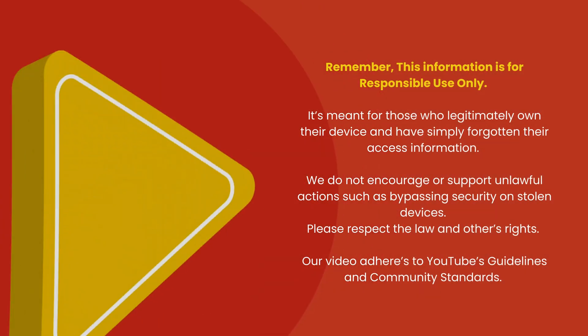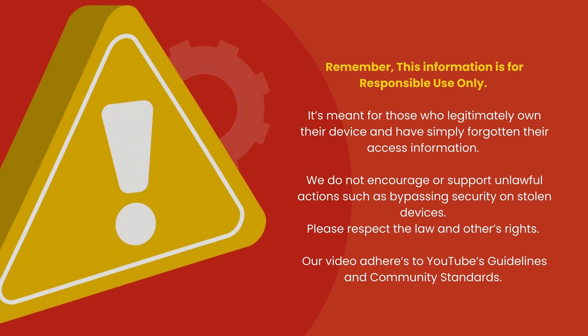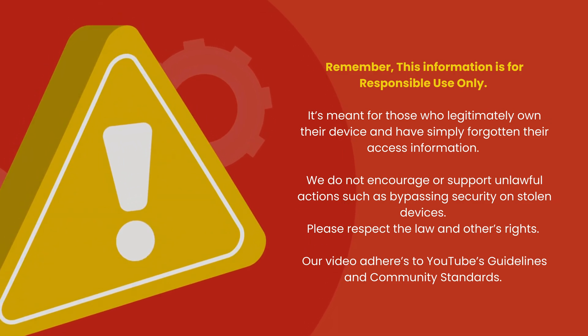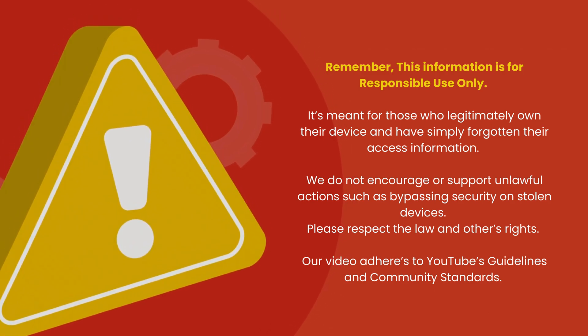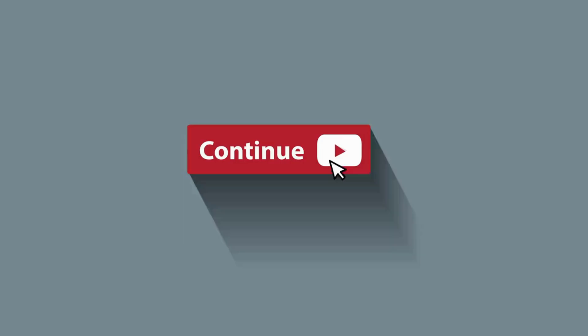Remember, this information is intended for responsible use by device owners who want to switch carriers. We do not endorse or support illegal activities like bypassing security on stolen devices. Please respect the law and the rights of others. Our video follows YouTube's guidelines and community standards.